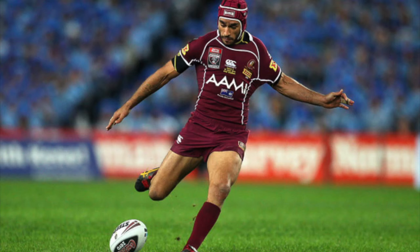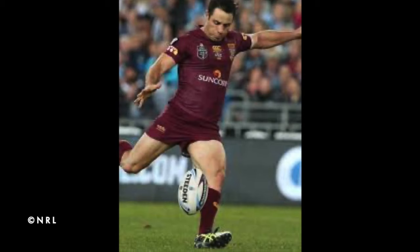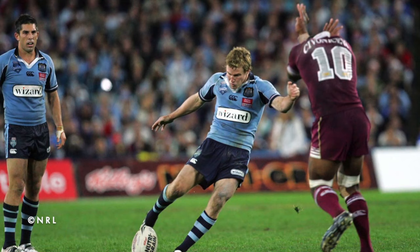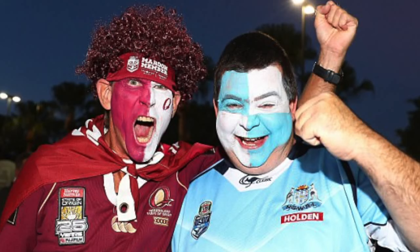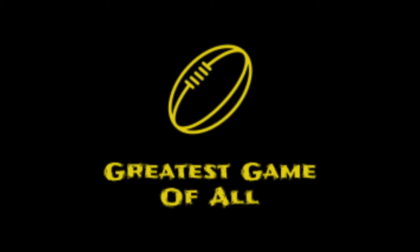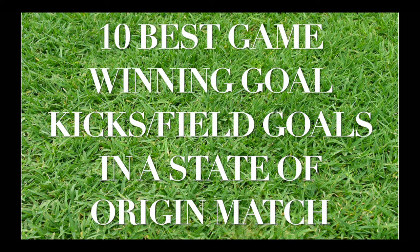We have since released a list of our ranking of the 10 best game winning tries in a State of Origin match. This time we are looking at the other two scoring plays in Rugby League — the Goal Kick and the Field Goal. Either of which are huge factors in a Rugby League match, and for this list they end up being the difference between winning and losing in a very important match that means so much to many Rugby League fans, especially from New South Wales or Queensland. This is Greatest Game of All, and this is our ranking of the 10 best game winning goal kicks and field goals in a State of Origin match.